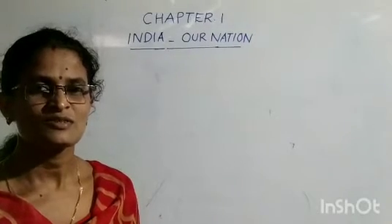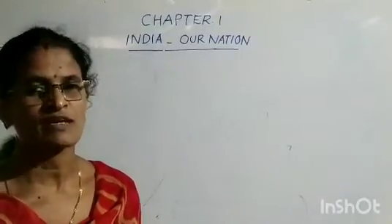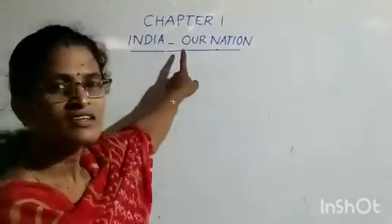Hello children, good morning. Today you are going to learn your first chapter, India, our nation.